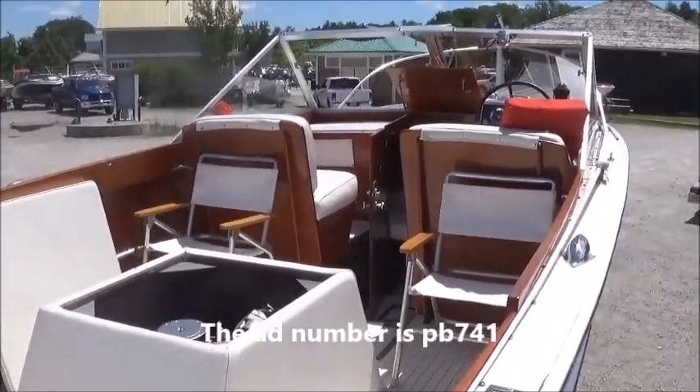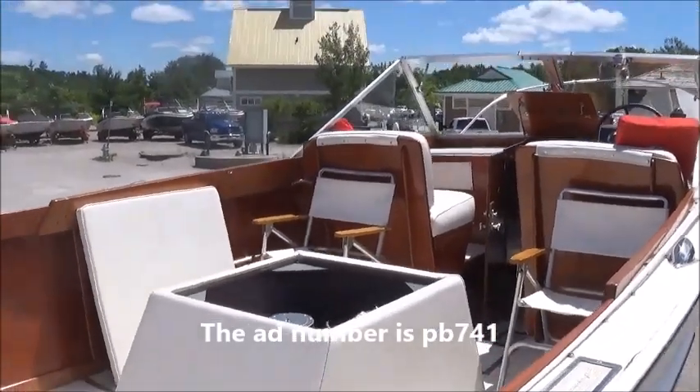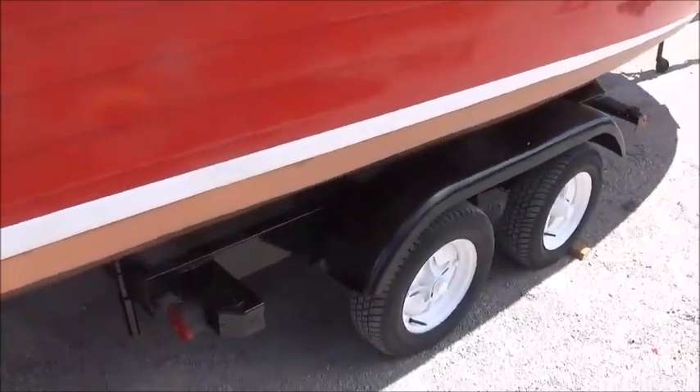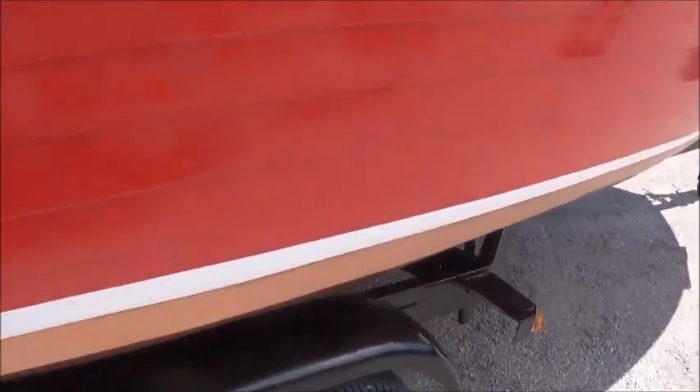I don't really have permission from the owner to board her, but we'll walk around. She comes with this tandem axle trailer, and she seems to be in pretty good condition.